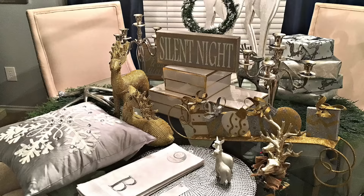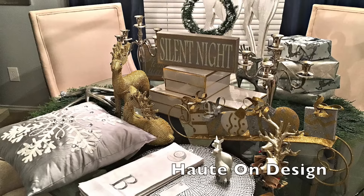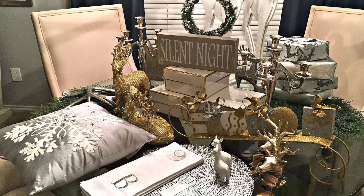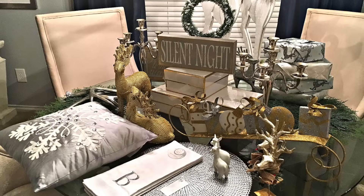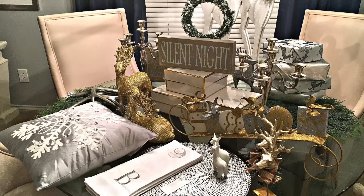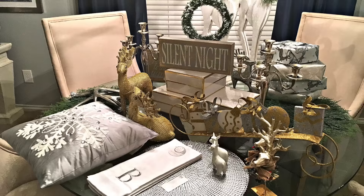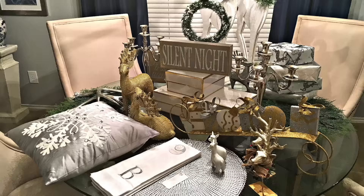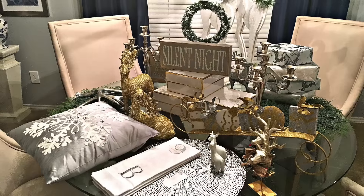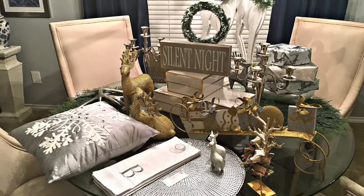Hello everyone and welcome back again to another exciting episode of Designing with Hope on Design. We are now officially 51 days away from Christmas, which means we have 51 days left to get prepared to welcome our friends and family into our homes. So if you're tired of being that person who is always last minute at getting prepared, then this is the perfect video for you. Please keep watching to see what you should be doing right now to get prepared for the Christmas holiday.